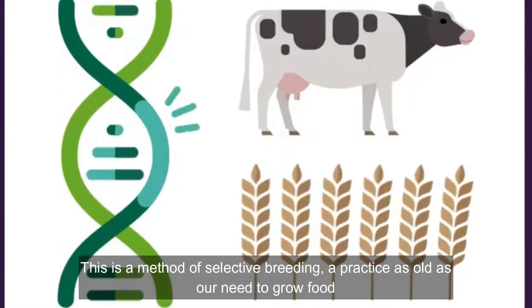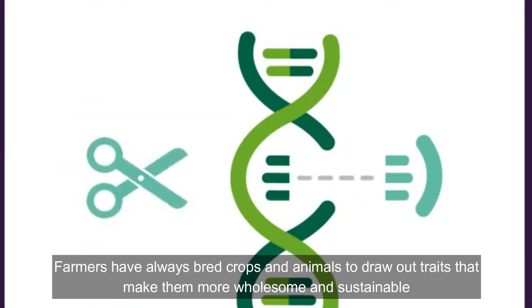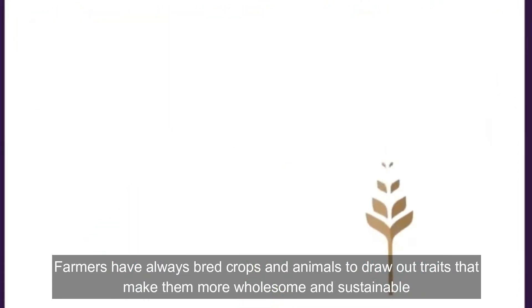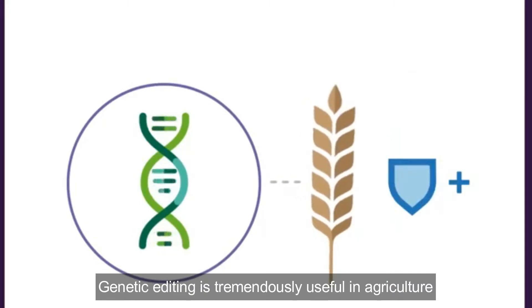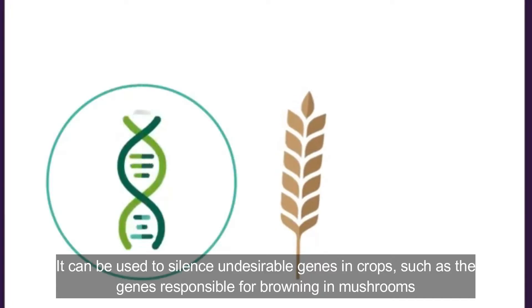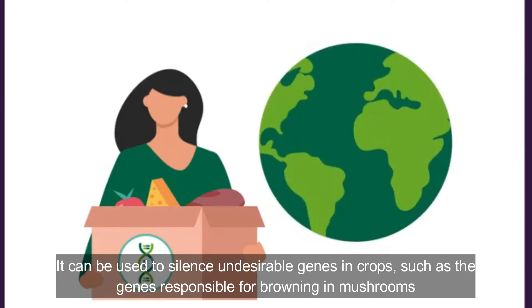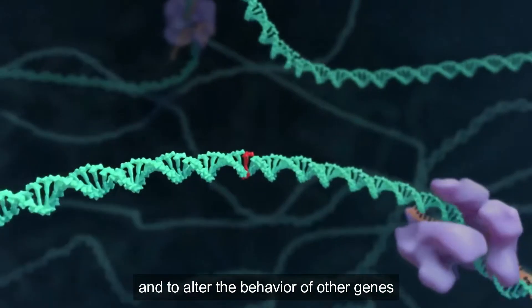Genetic editing is a method of selective breeding, a practice as old as our need to grow food. Farmers have always bred crops and animals to draw out traits that make them more wholesome and sustainable. Genetic editing is tremendously useful in agriculture — it can be used to silence undesirable genes in crops, such as the genes responsible for browning in mushrooms, and to alter the behavior of other genes.